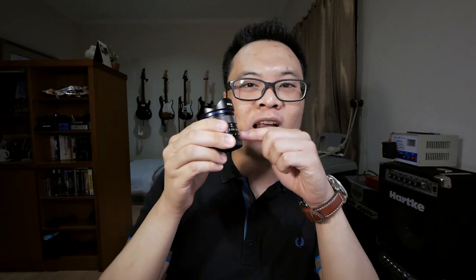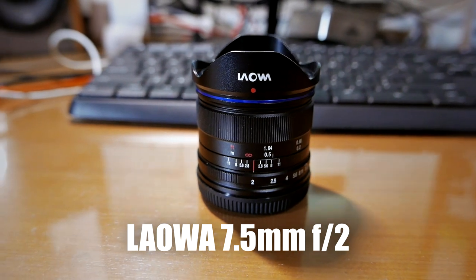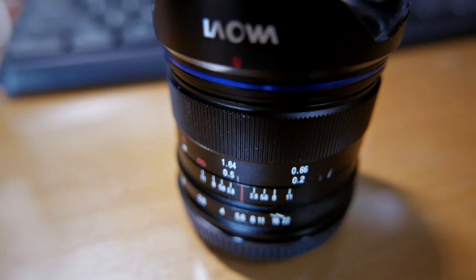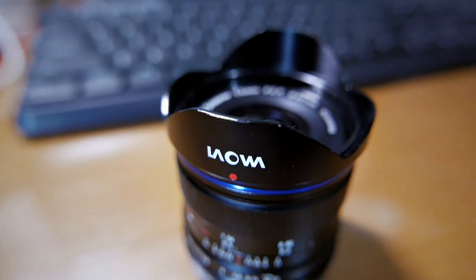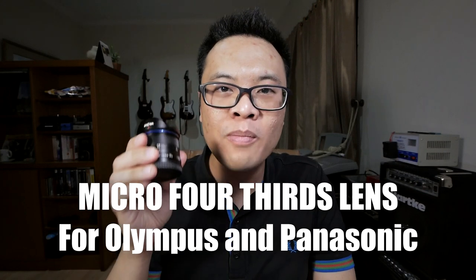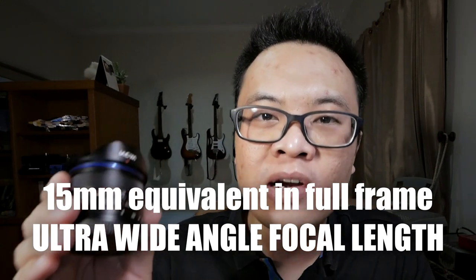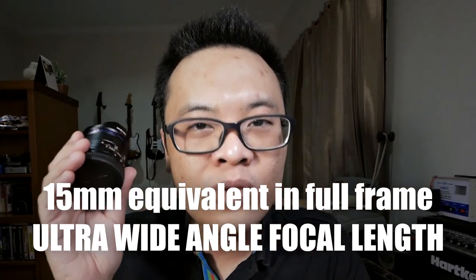Today I want to talk about a lens that in my opinion is the perfect wide-angle lens. This is the Laowa 7.5mm f2, which is basically a proper rectilinear wide-angle lens with the large aperture of f2. It is designed for the micro four thirds camera system, which includes most Panasonic and Olympus camera bodies, delivering an equivalent of 15mm in full frame. This lens actually behaves more like an ultra wide-angle lens.